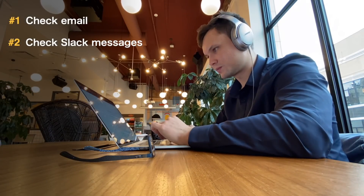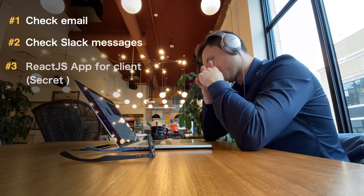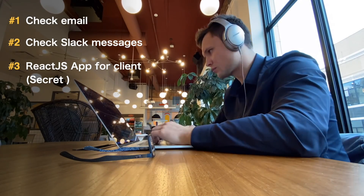Today I started my day by checking email, checking Slack messages, and then I go ahead and start the work. Currently I'm working on a React application that I can't really talk about right now, but it's a really cool app that's going to come out very soon.